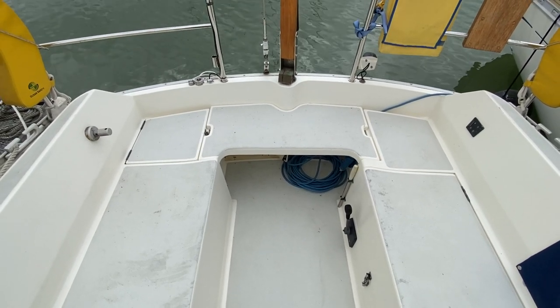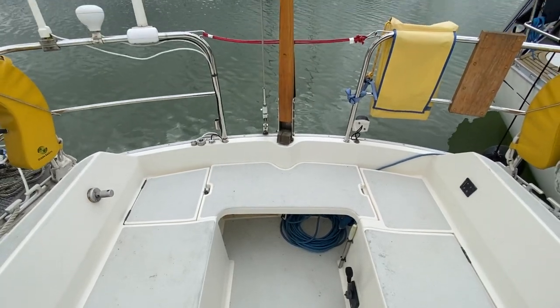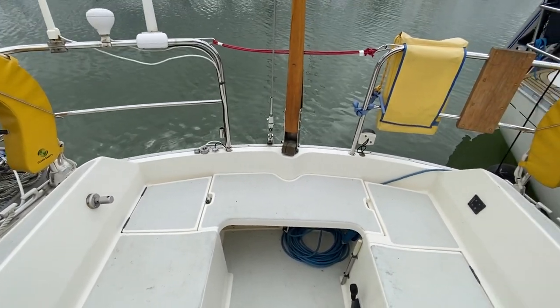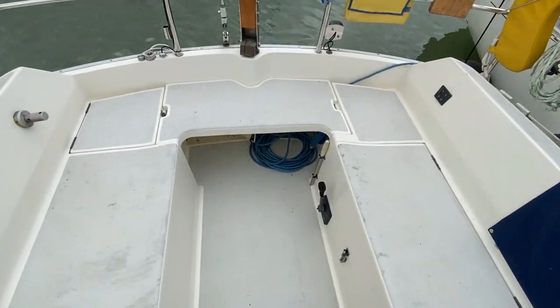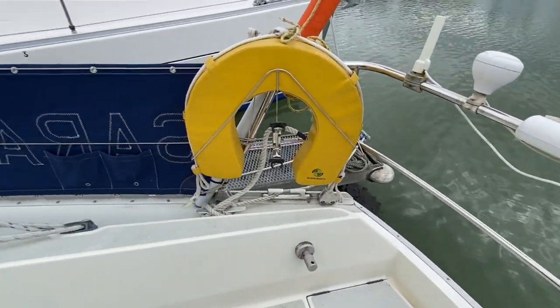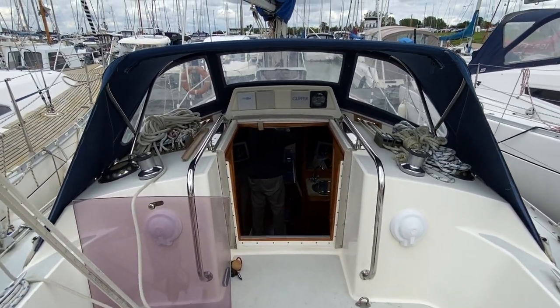Standing by the companionway looking at the rear of the cockpit, you can see it's a tiller steer boat with lots of safety equipment and a nice clean surface. I'll walk down to the tiller, then turn around and you can see the spray hood and the running rigging.